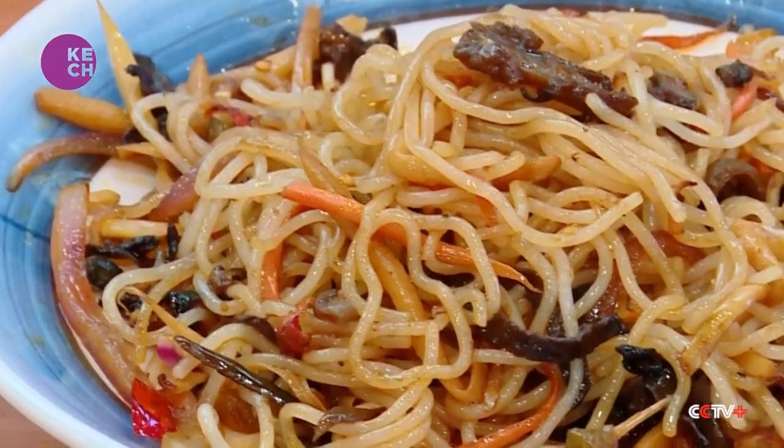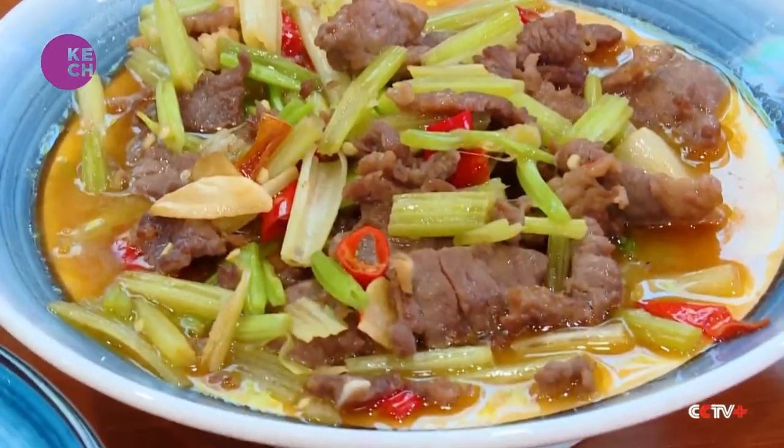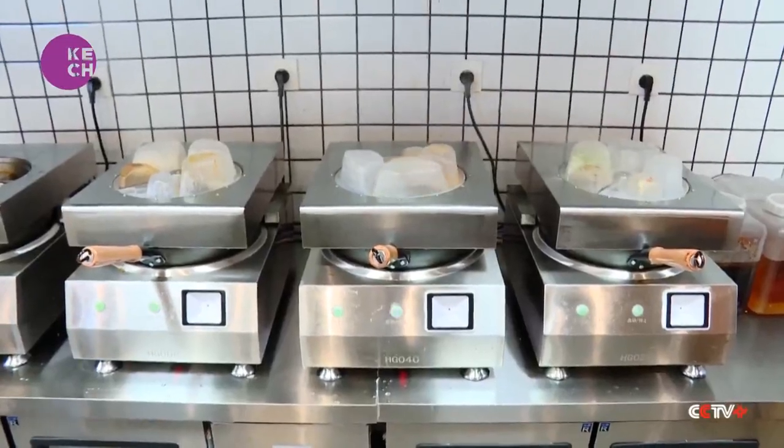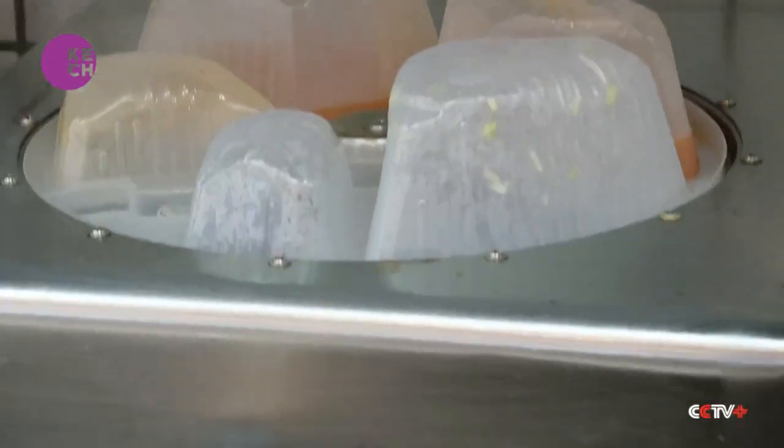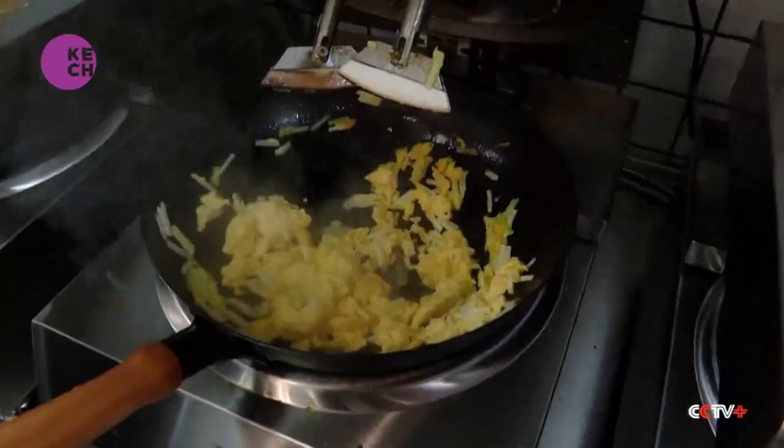From scrambled eggs to stir-fried beef noodles, every dish at this restaurant in South China's Nanying City is made by robots. Each of its seven AI-powered chefs comes equipped with a pan, two spatulas, a QR code scanner, and a digital library of recipes.